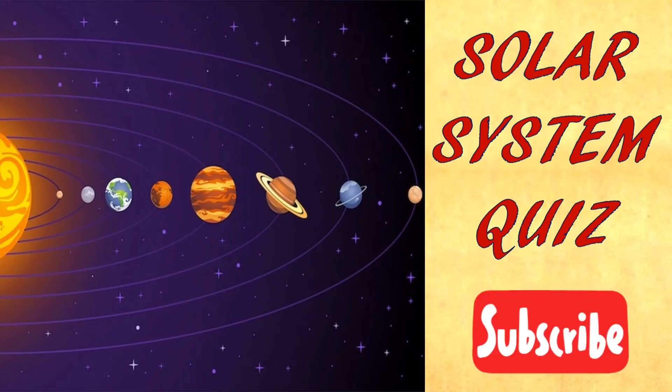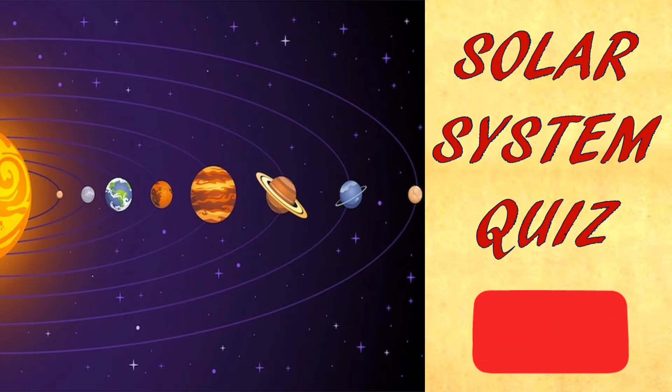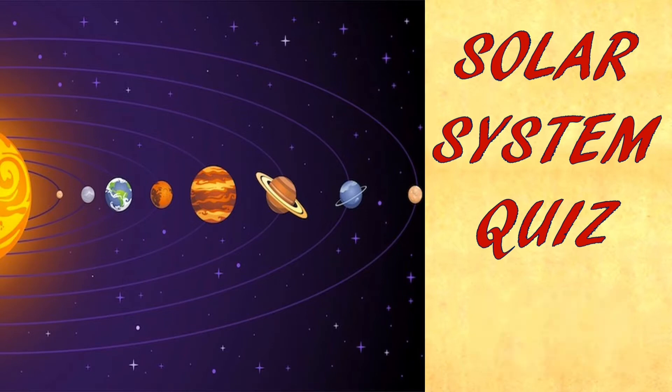Hello friends, welcome to my channel, Learn with Jay and Jess. If you are new to the channel, please subscribe to my channel. Try to answer this solar system quiz.